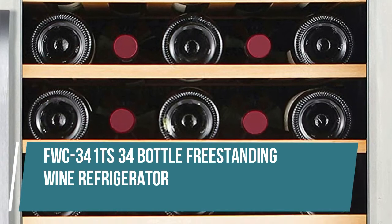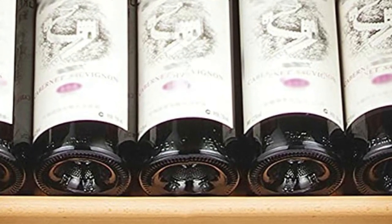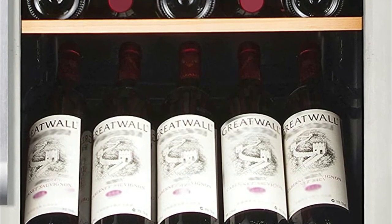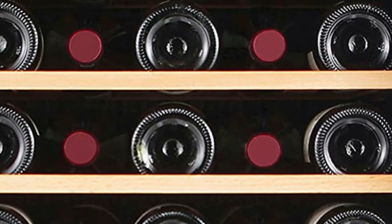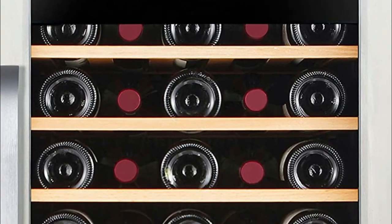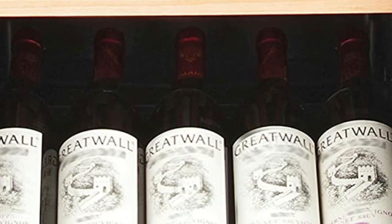FWC 341 TS 34 Bottle Freestanding Wine Refrigerator. Holds 34 standard 750 ml wine bottles, freestanding installation only, proper clearance required. The Winter FWC 341 TS Wine Cooler will hold up to 34 of your favorite standard size wine bottles and help preserve them for the best flavor. This spacious freestanding wine cooler fits perfectly where you need it, whether it is for your dining room, kitchen, or living room.